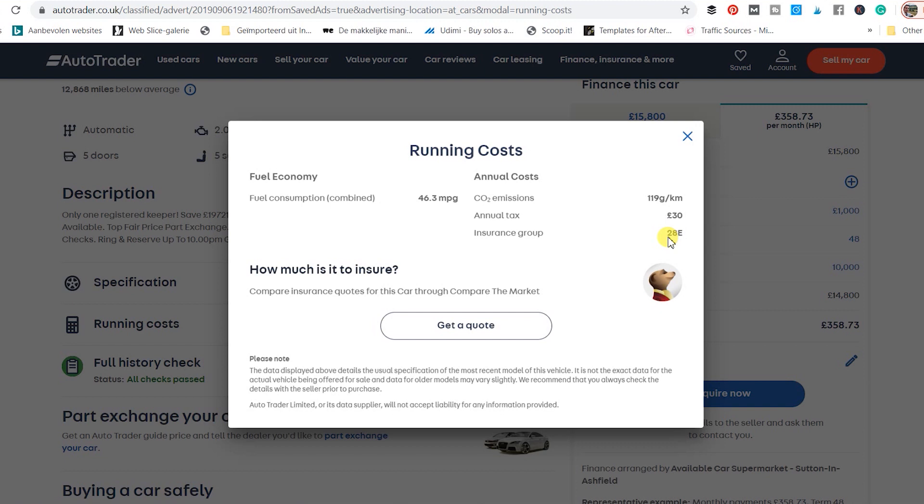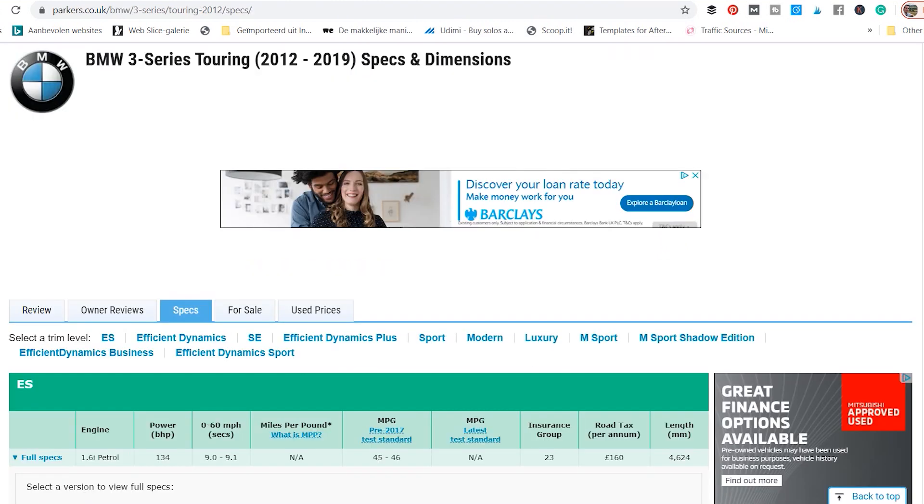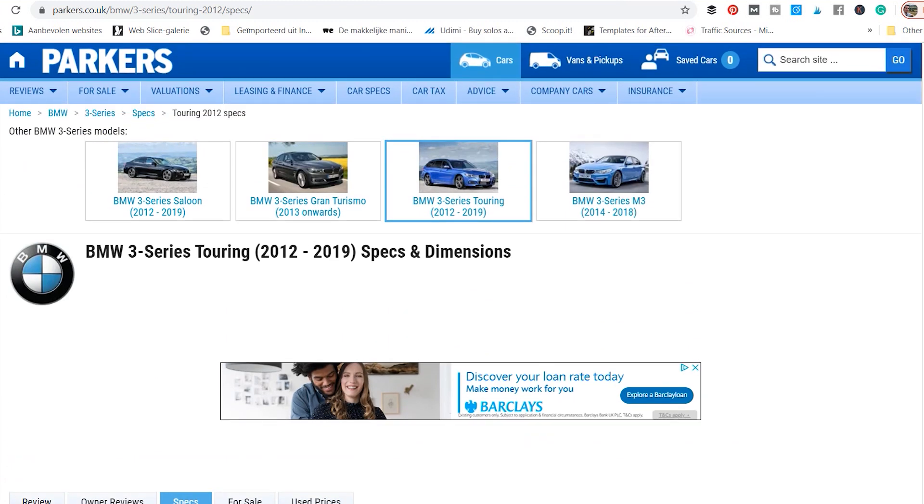The reason for that is it might be because of an upgraded engine, and many factors come into play that calculate the insurance group a little bit lower, such as safety features that were not fitted on all the older models. Another great source where you can find your insurance group rating is Parkers.co.uk.